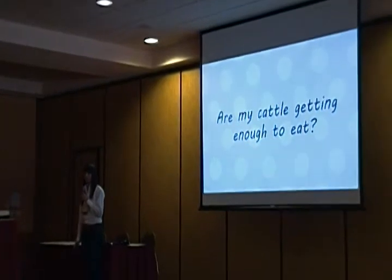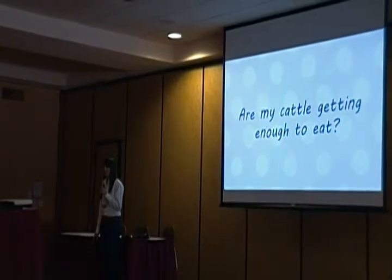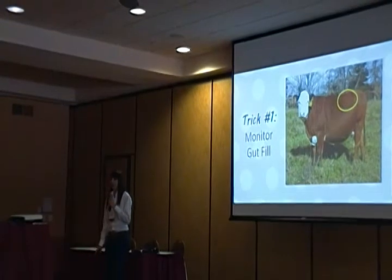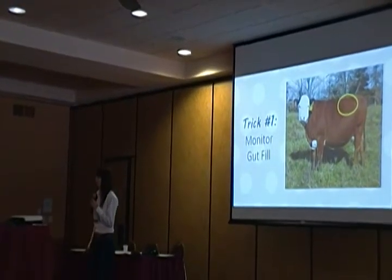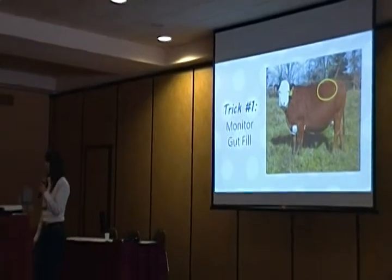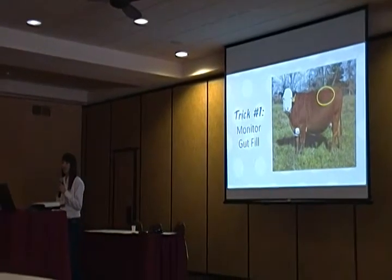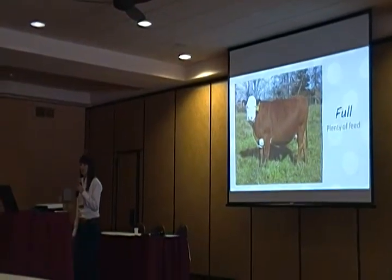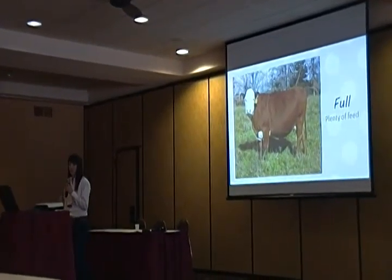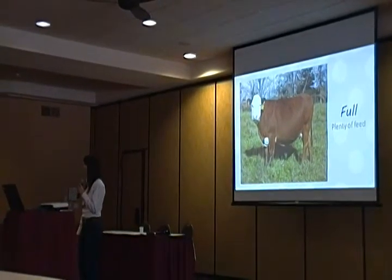The first question you may have on your farm is: are my cattle getting enough to eat? This can be tricky to figure out, but there's an easy trick — checking rumen fill. If you look at an animal with its head on your left side, you can see a spot just between the rib and the hip, below the backbone, where the rumen protrudes. This cow is full — there is no depression in the rumen, everything is nice and rounded, no shadow. She is producing at her absolute potential.